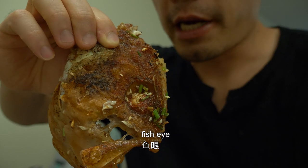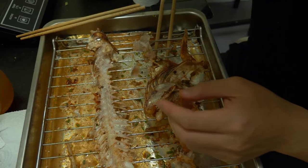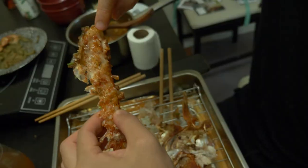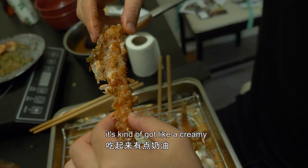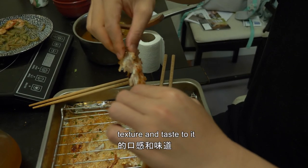Fish eye. This part is the fish brain — it's really like a creamy texture and taste to it.